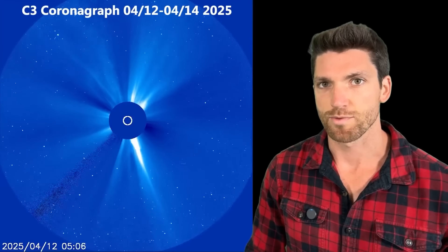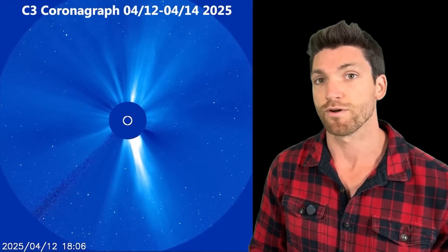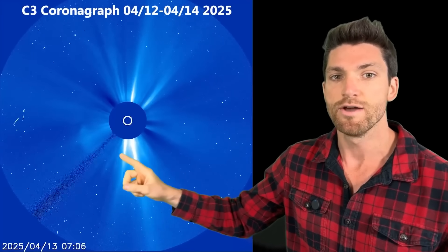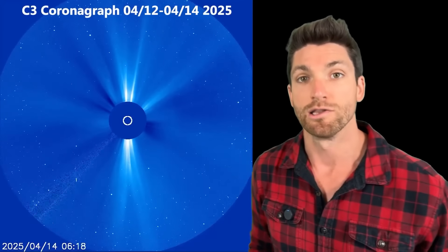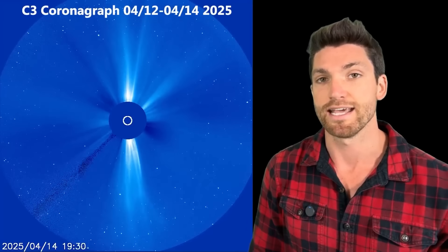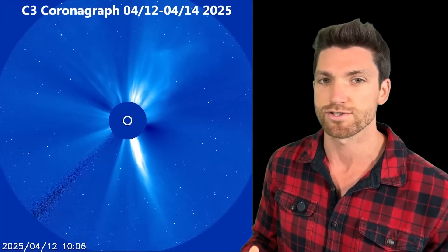Here we have our C3 coronagraph view of the sun, which allows us to see the solar wind outflows from the solar corona — the most highly charged and high-temperature part of the sun. See that first plasma filament there. Check out that second one though, directly square onto Earth, because we see that full halo launch from the sun directly towards us. That is expected to hit us around the 16th, or maybe even into the 17th if it's a little slow.